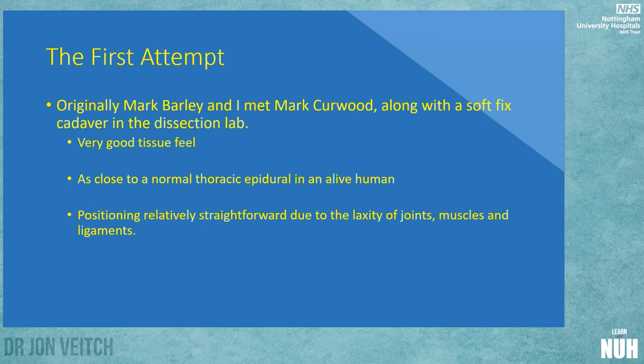Originally Mark Barley and I sauntered down and I met Mark Carwood, who's in charge of all of this. I had a look at one of the soft fixes and it did feel very good. I took an epidural kit down, popped one side, and put an epidural in — it felt really exactly like a normal human alive in the anaesthetic room, which was very different to anything I'd had before.